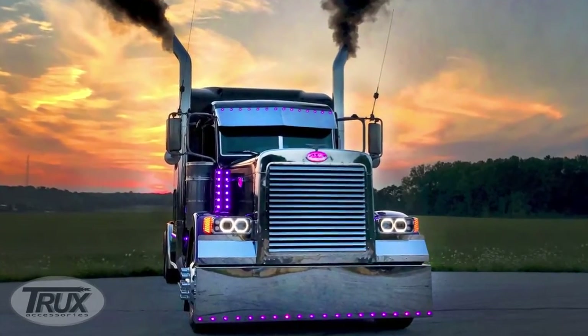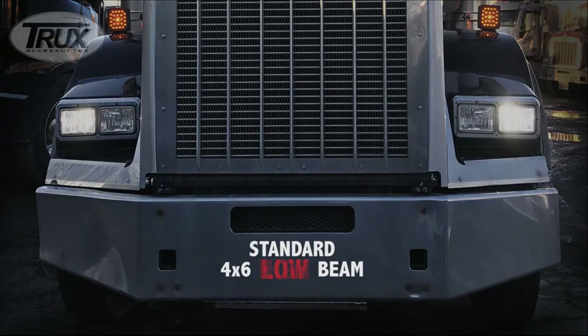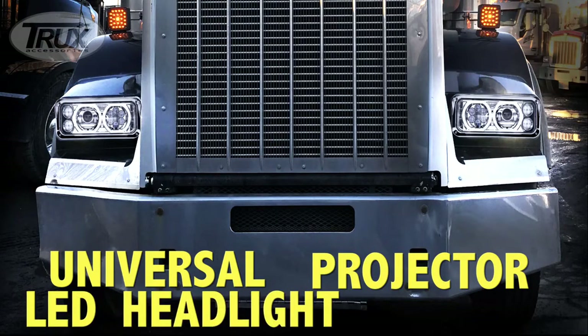Our new trendsetting headlights are a game changer. They replace the old-fashioned 4x6 high and low beam headlights and combine their functions into one universal projector LED headlight assembly. Here's what you can expect from Trucks' revolutionary universal headlight assembly.